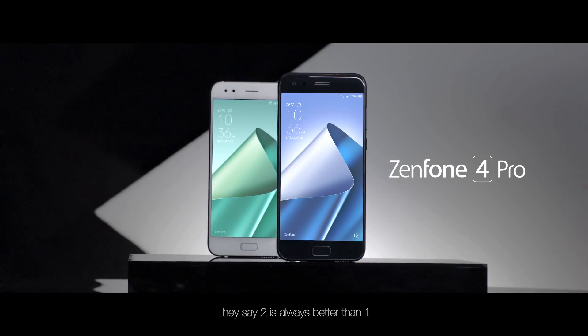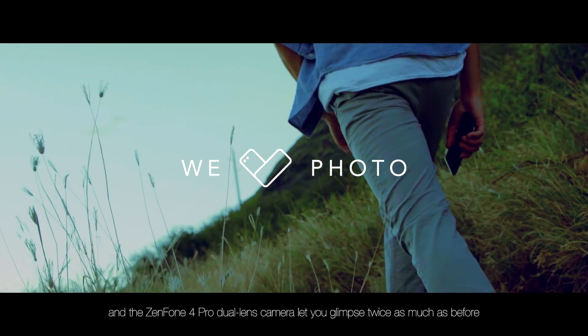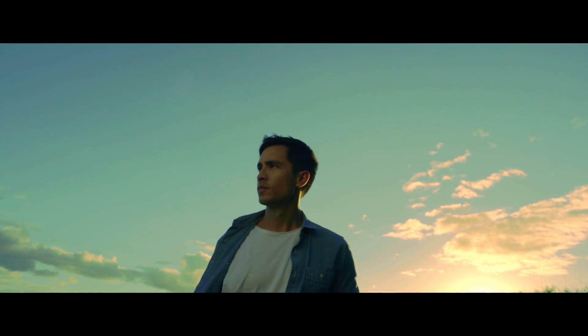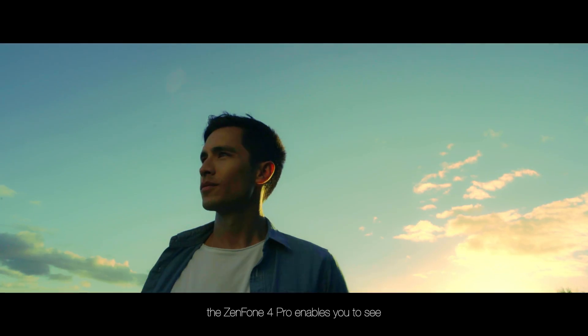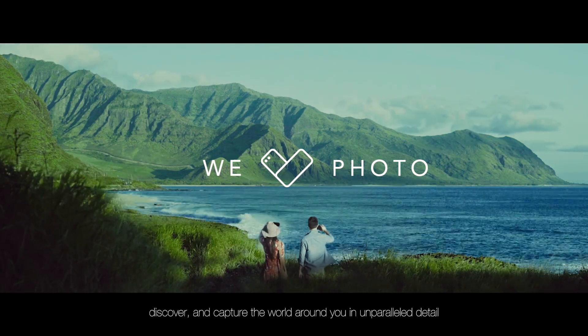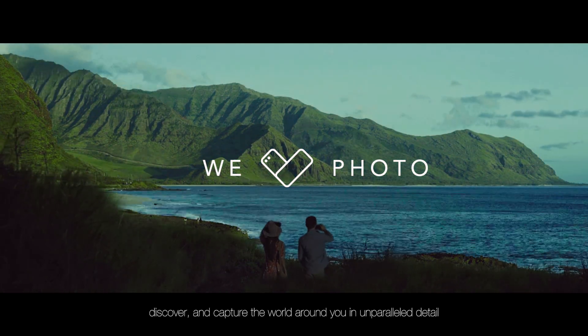They say two is always better than one, and the Zenfone 4 Pro dual lens camera lets you glimpse twice as much as before. From the moment you step out of your door, the Zenfone 4 Pro enables you to see, discover, and capture the world around you in unparalleled detail.